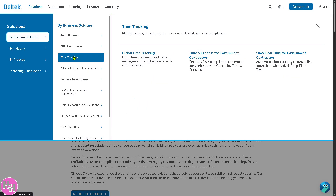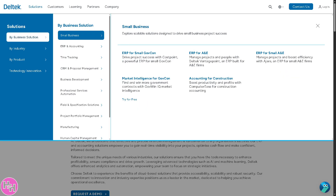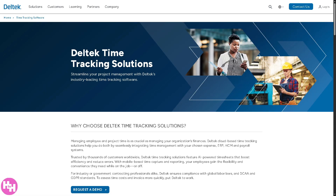Let's hover over to Time Tracking. It's a tool for employees to log hours spent on projects and tasks, ensuring accurate billing, project cost tracking, and labor compliance — which is critical for government contractors and professional services firms.